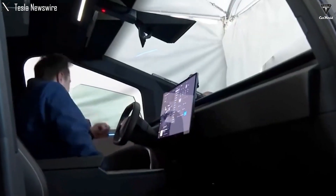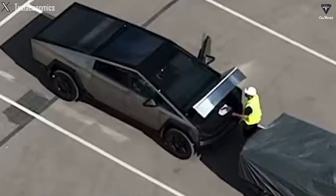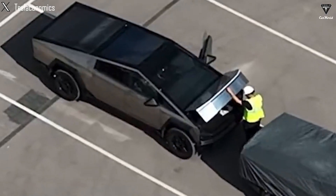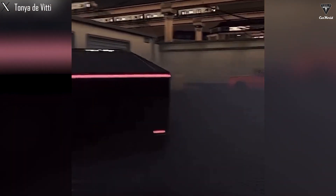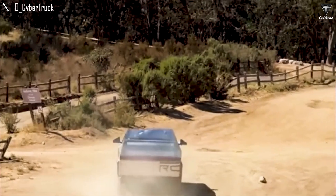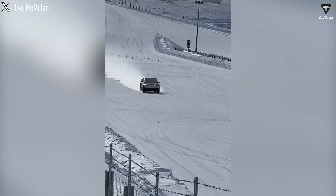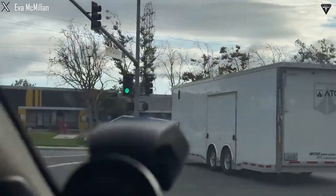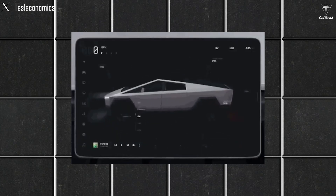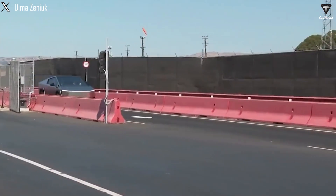Until then, Tesla will continue testing, which is likely what has been the cause of all the sightings of the Cybertruck over the past six months. Things have definitely gotten more serious over the past few weeks, as crash-tested Cybertrucks have been spotted on several occasions, including one that was rolled and showed a fully intact cabin. Although the Cybertruck is known for its ruggedness, polarizing design, and assumed utility, it is still an electric vehicle built by Tesla, which means it will be equipped with white-knuckle speed and acceleration.